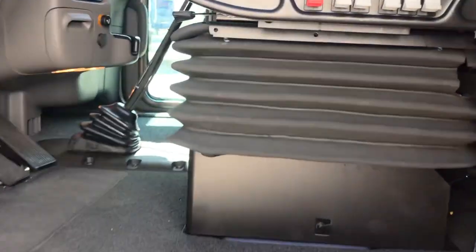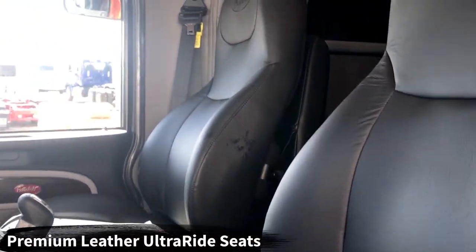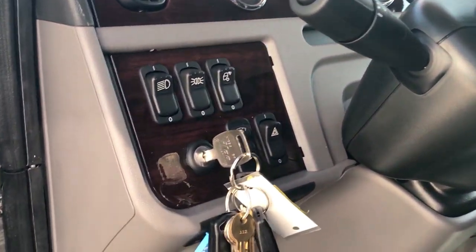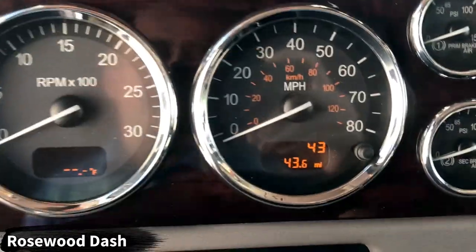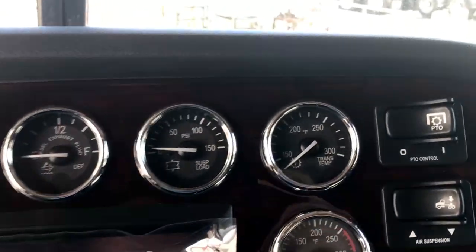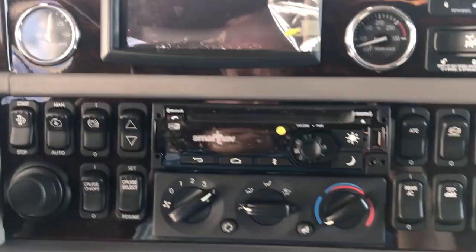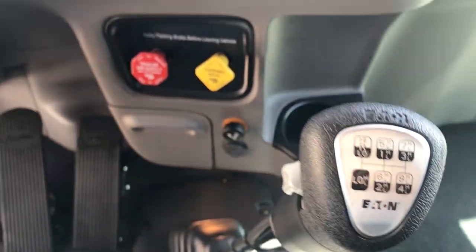Inside we've got a platinum interior. You've got the black leather ultra ride seats for driver and passenger, swing back armrest for both seats, rosewood dash, chrome bezels. This truck only has 43 miles on it — you'll be the first person to sneeze in it. PTO switch right there on the dash, navigation system, Sirius XM radio, and of course your 18-speed manual transmission.